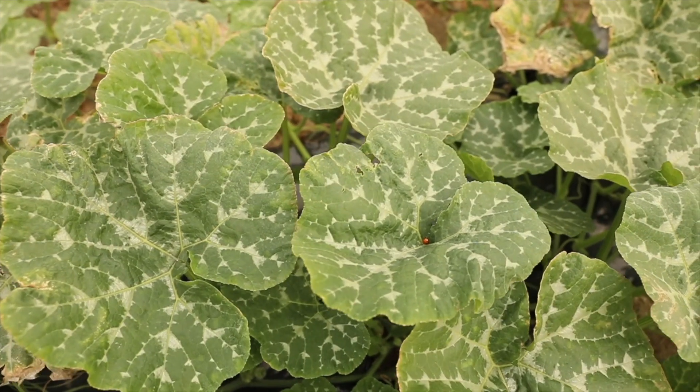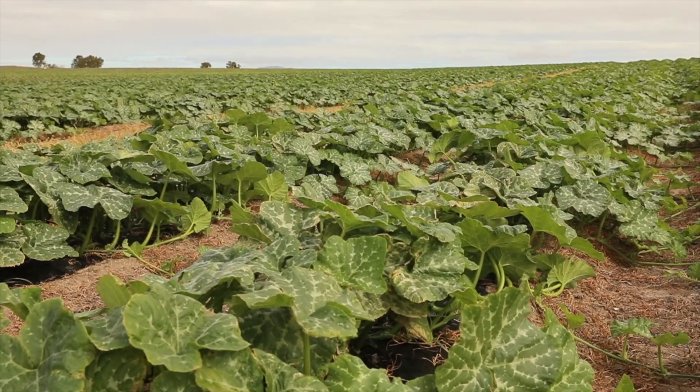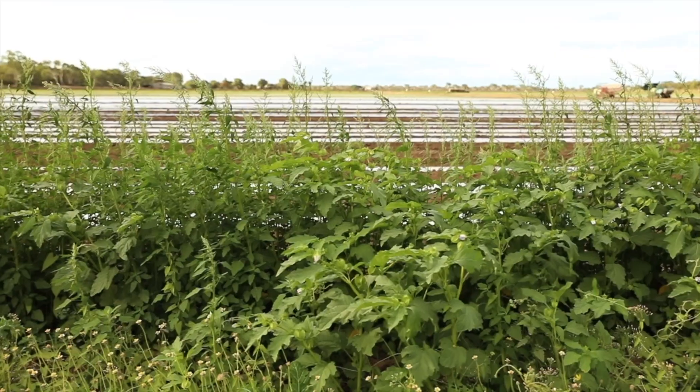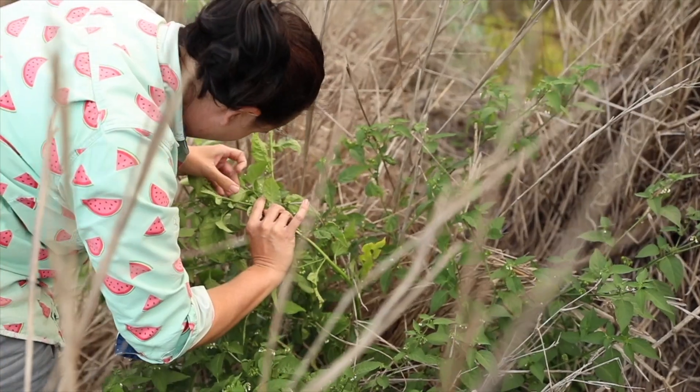The beneficial wasps that we've been releasing have been showing good control on our farm. We've been using them for probably the last 10 years and it has showed a good reduction in the pest. The Silverleaf whitefly is hosted by many broadleaf plants, so you're looking at all the weeds around the margins of your property as hosts for Silverleaf whitefly.